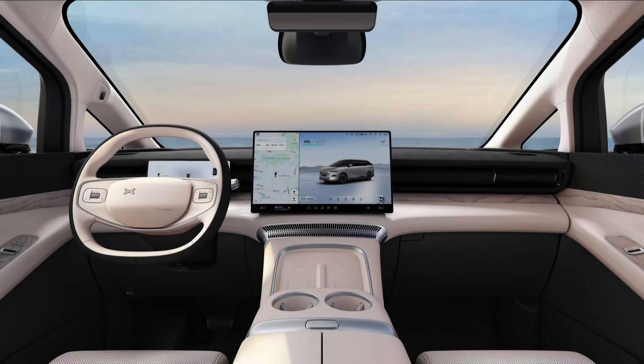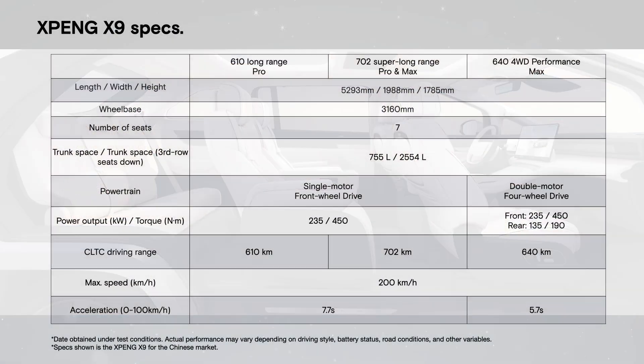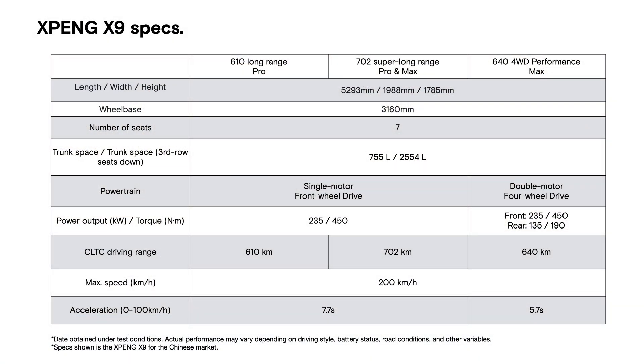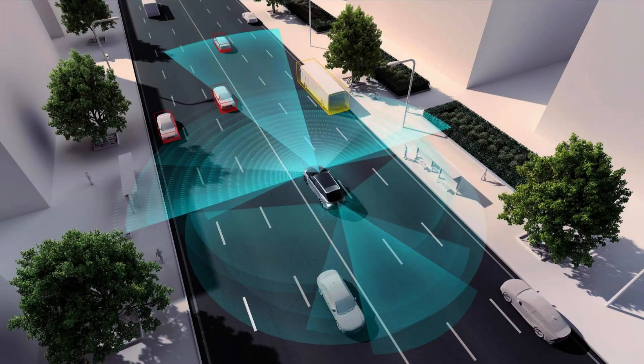Before the launch, the X9 received an astounding 30,000 orders, indicating strong market interest. This vehicle is not just about spaciousness and technology — it's about shaping the future of family travel. Xpeng's move to undercut the pre-sale price by 28,200 Yuan ($4,000 USD) reflects a strategic approach to market penetration. That's it, thank you for watching and remember to subscribe!